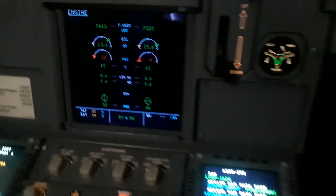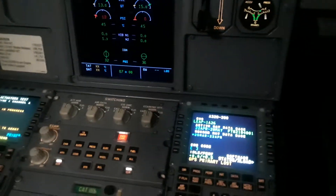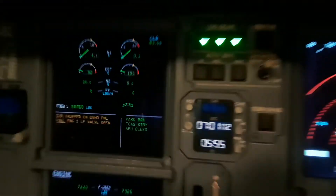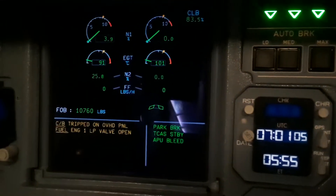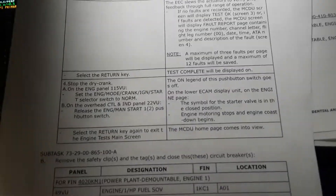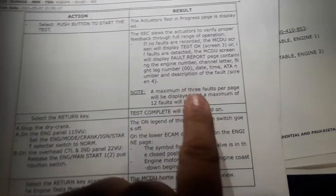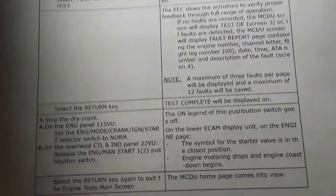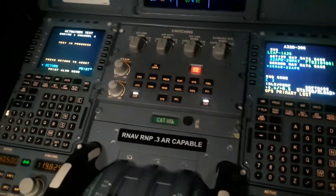Okay, starting off is open. Up is open. Yeah, the bottom is open. Right here. The test is in progress still. All those sounds is probably the test that it's doing. N2 is 25, 26. It still says test in progress.